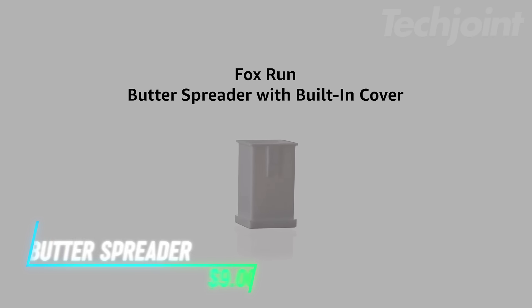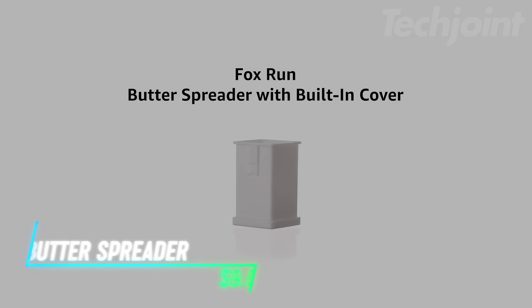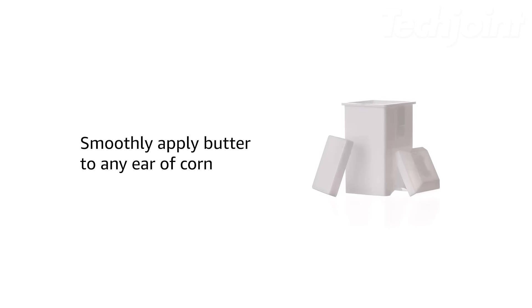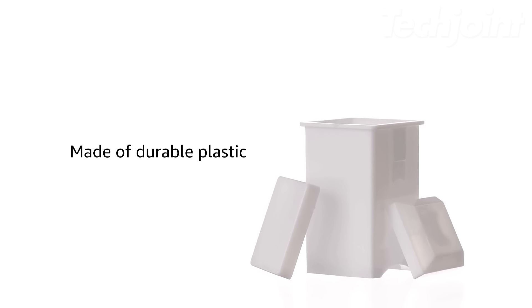This is a butter spreader designed to make applying butter to corn on the cob a breeze. Made from durable plastic, it can hold about half of a quarter-pound stick of butter, letting you enjoy your meal without constant refills. Just fill the spreader with butter and rub it over your freshly cooked corn for an even coating. The curved edges are perfect for getting every bit of butter onto the cob, and it even comes with a cap to cover any leftover butter for later use.